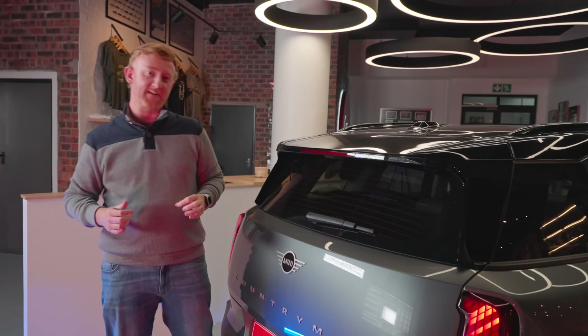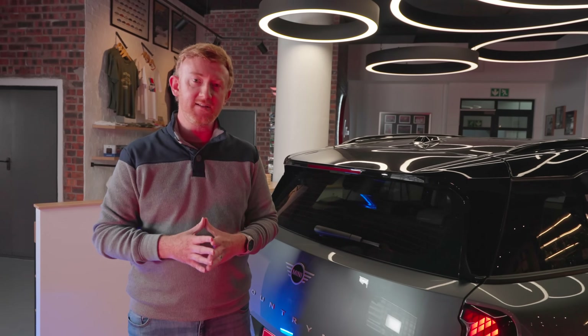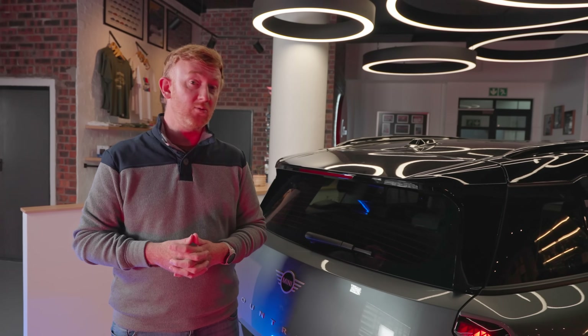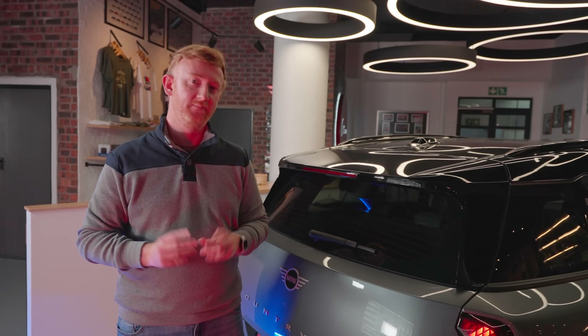That pretty much wraps up today's video. I hope you've enjoyed this review and insights into the 3rd Gen Mini Countryman. As always, we'll put further content and links to stock, as well as the latest prices and specifications, in the description below. And if you want to buy a new or used car, head on over to Cars.co.za — we have 76,000 vehicles for sale.